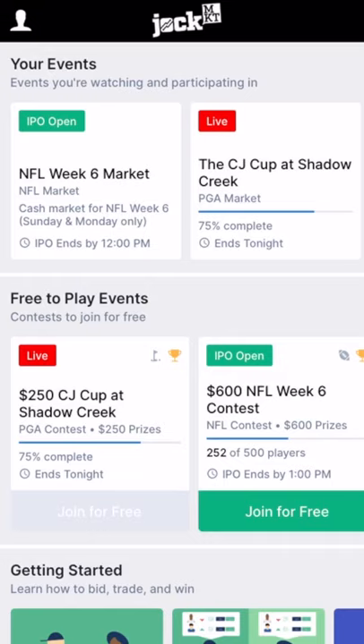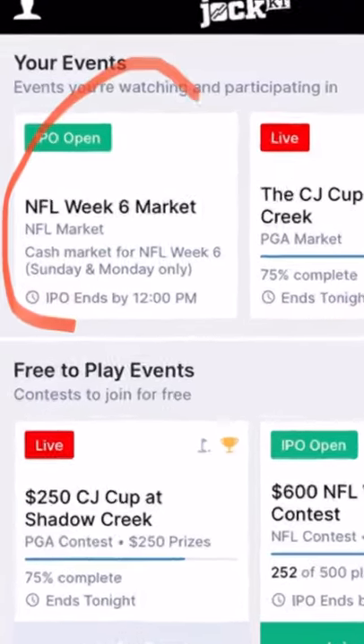When you sign up, you'll see the home screen with available events. We'll select NFL Week 6 Market.